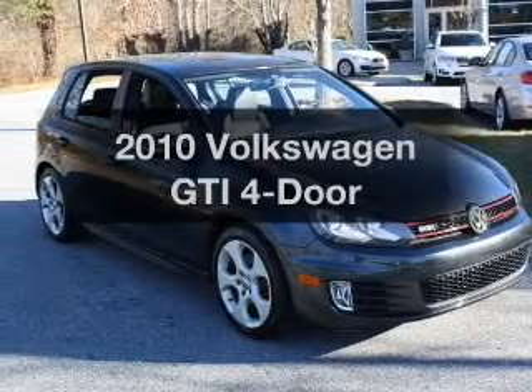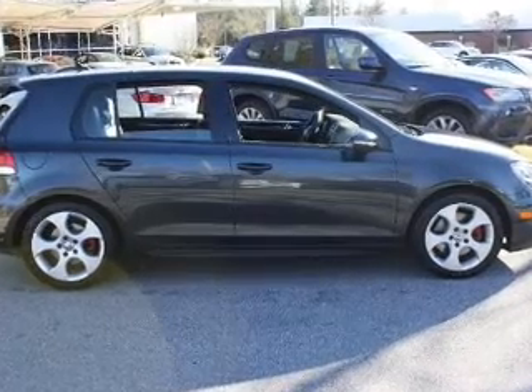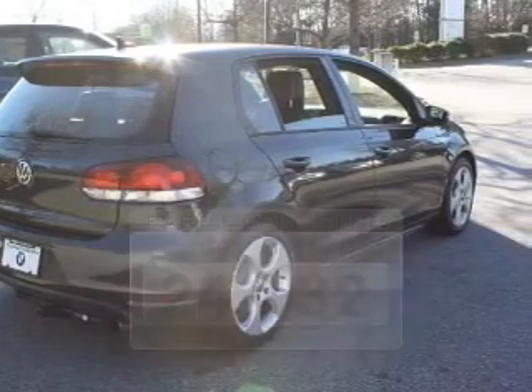Introducing the 2010 Volkswagen GTI. If you're looking for a first-rate auto, this one could be yours today. Low emissions and the good fuel economy offered in this vehicle are important to you and to the environment.